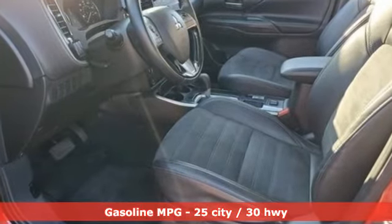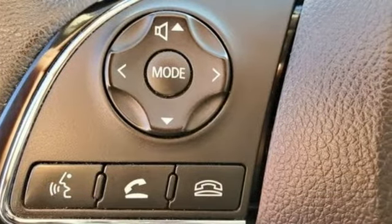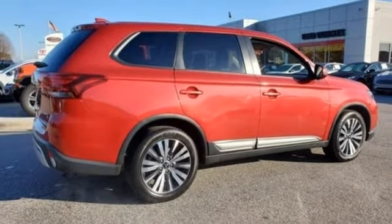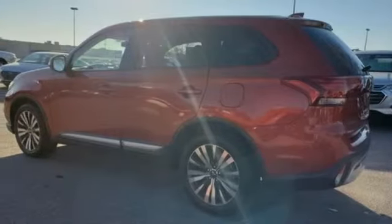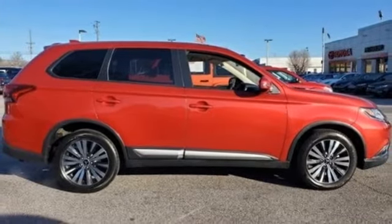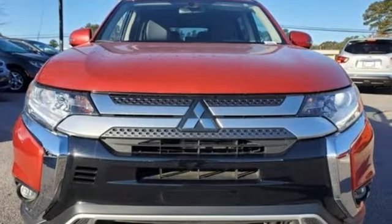Automatic transmission, dual-zone climate control, streaming audio, front heated bucket seats, doors and push-button start proximity key, external memory control, aluminum wheels, wireless phone connectivity, and i4 engine. If you've been waiting for the perfect time for a test drive, the time is now.